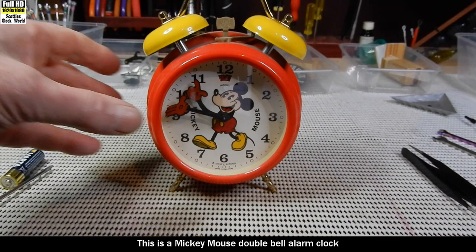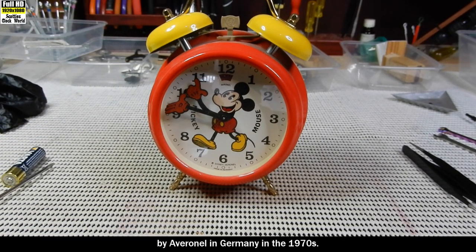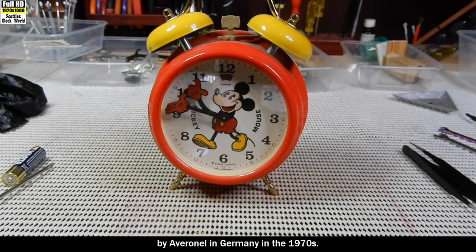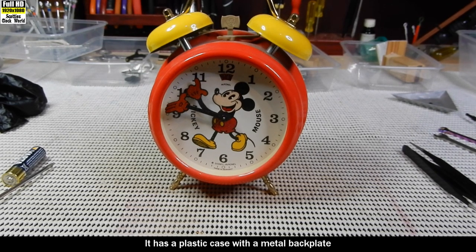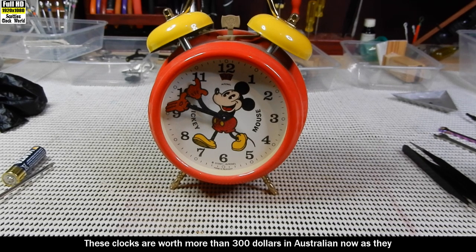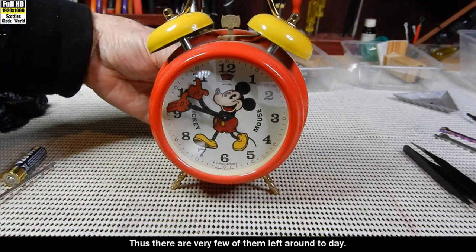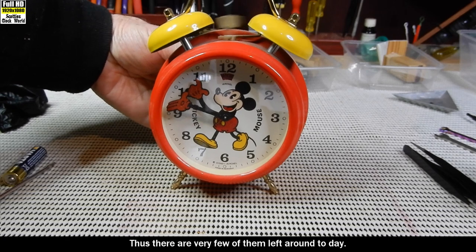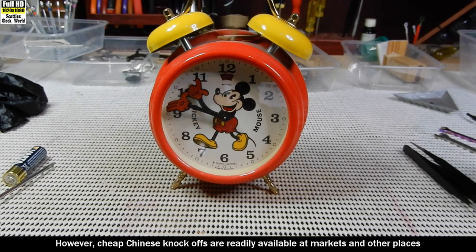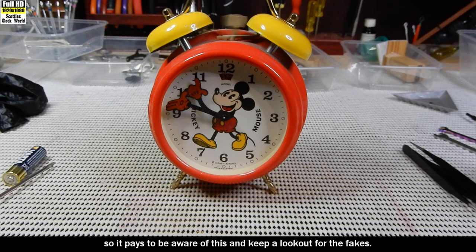This is a Mickey Mouse double bell alarm clock made under license from Disney by Avernel in Germany in the 1970s. It has a plastic case with a metal back plate and metal bells on top. These clocks are worth more than $300 in Australia now as they were thrown out when they broke. There are very few left today. However, cheap Chinese knockoffs are readily available at markets, so it pays to keep a look out for the fakes.